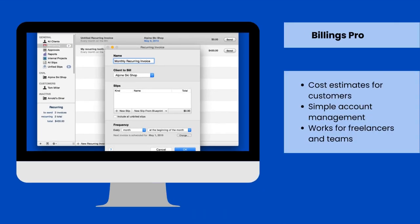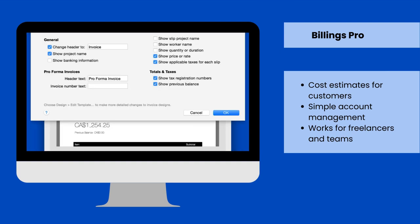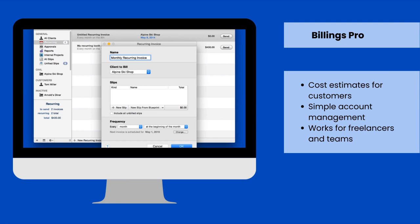Billings Pro Tool helps set up the invoicing process quickly and easily. It includes various features that allow you to customize invoices, edit them on the desktop or an iOS device, and send them on the go.